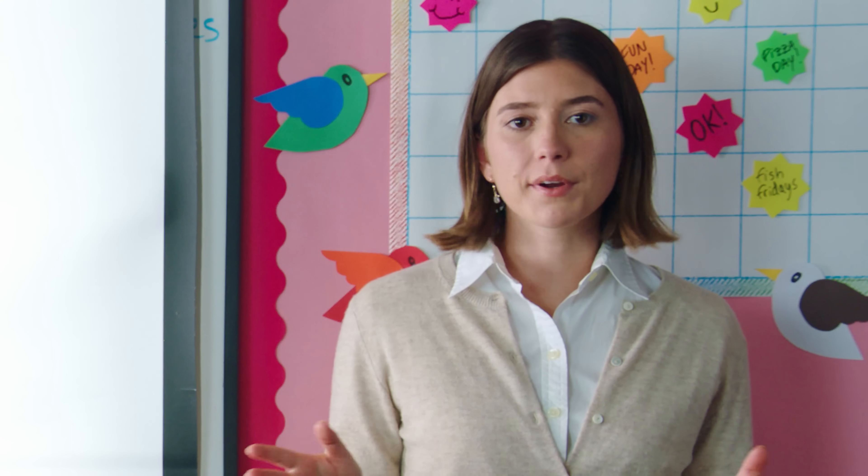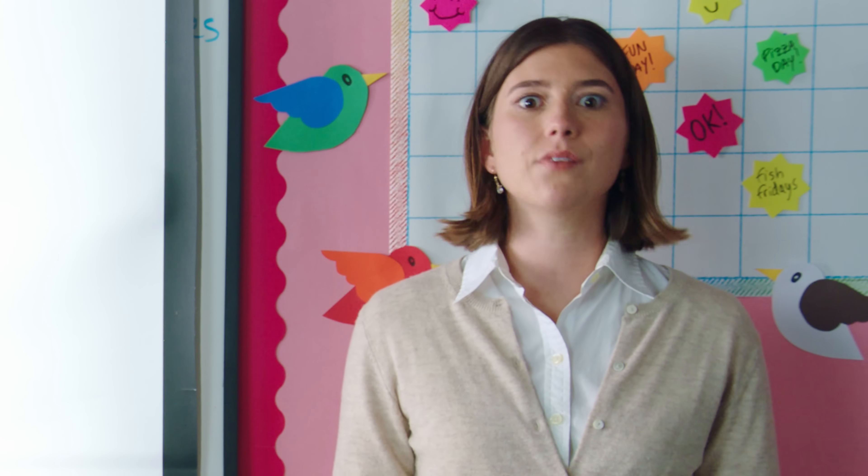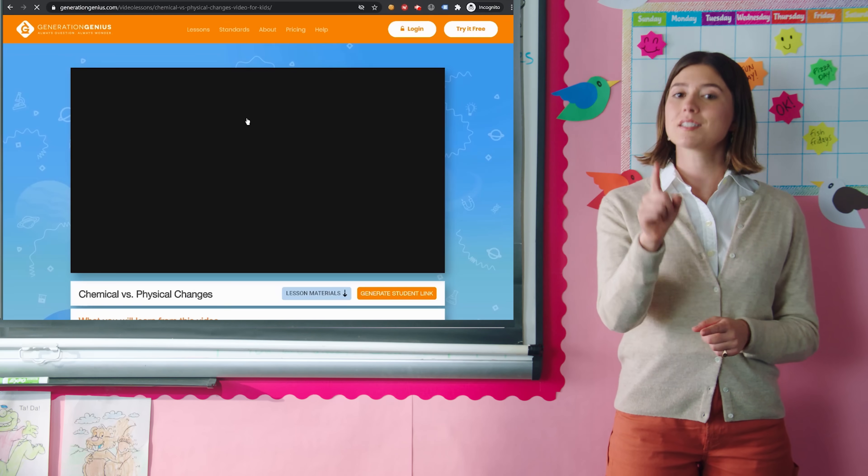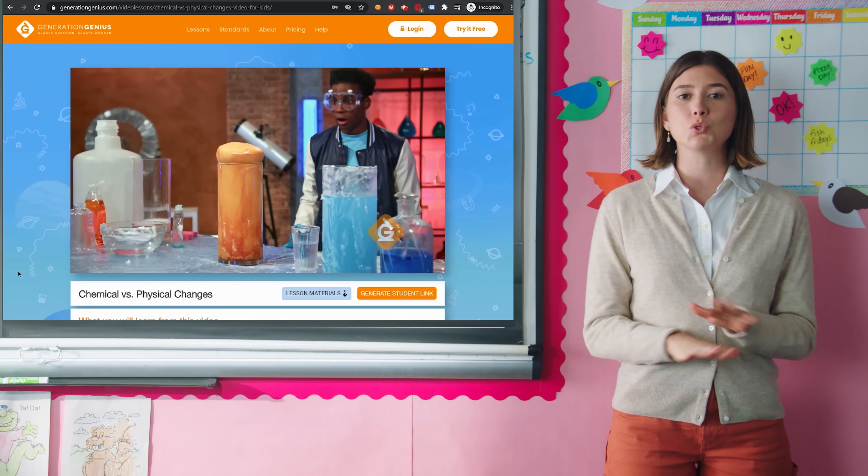Instead of scouring the internet for educational videos or making up activities and quizzes to go along with them, I just use Generation Genius to show high-quality, standards-based science videos that my students love.